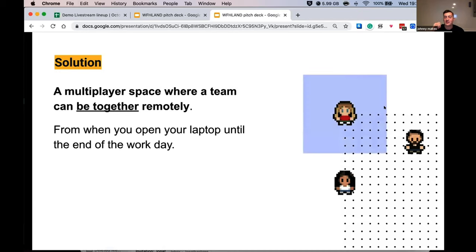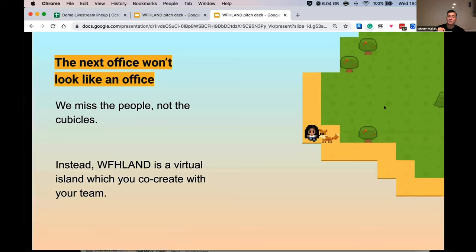The solution: a multiplayer space where a team can be together remotely from when you open your laptop until the end of the workday. But the next office won't look like an office — we miss the people, not the cubicles. Work From Homeland is a virtual island which you co-create with your team.